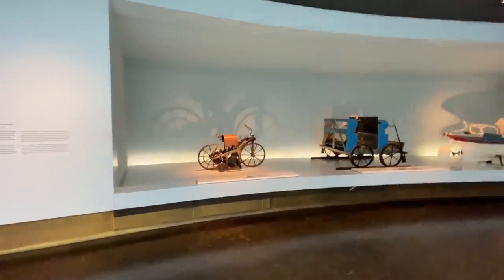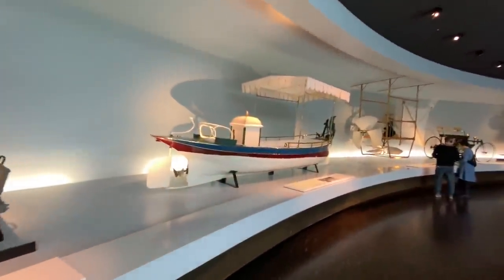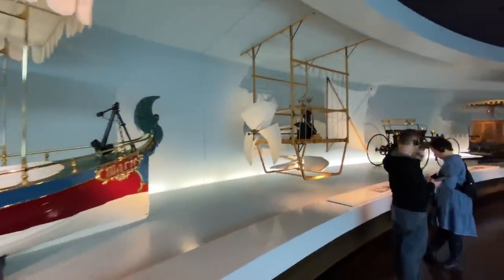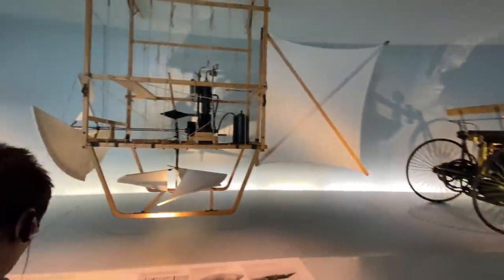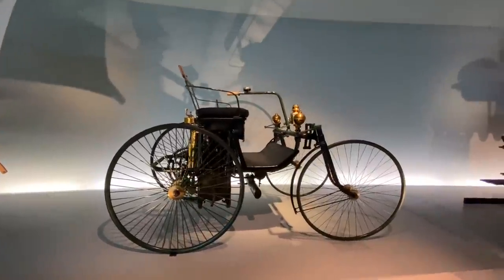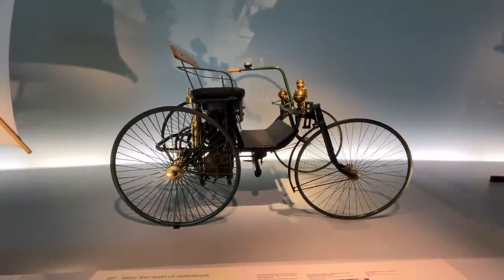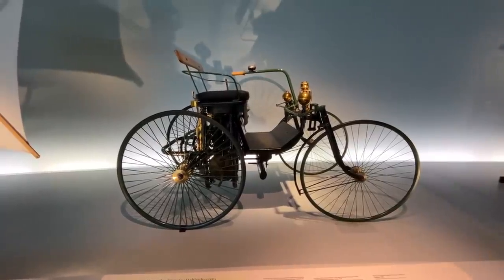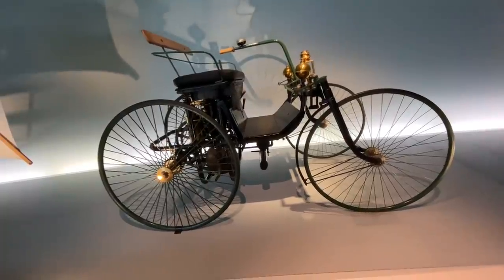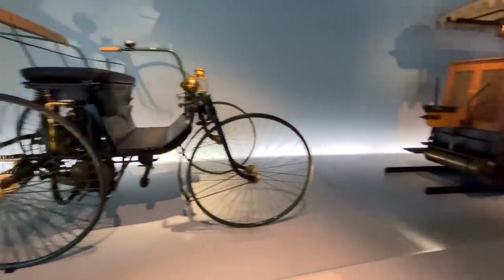Meanwhile there seems to be a motorcycle here. Now a lot of history in this museum — you really will have to read extensively to understand about all this. I'm just giving you a quick glimpse and telling you the historical significance of things. You see the size of wheels is very different but this one had 1.5 PS of power, top speed of 18 kilometers per hour and this was known as a quadricycle back then. 565 cc was the displacement here.